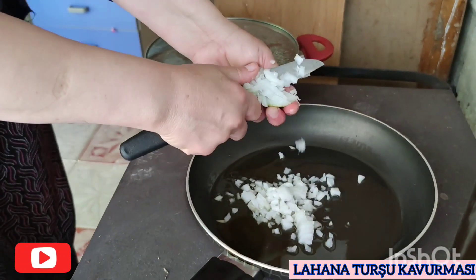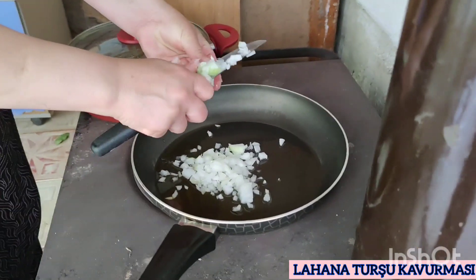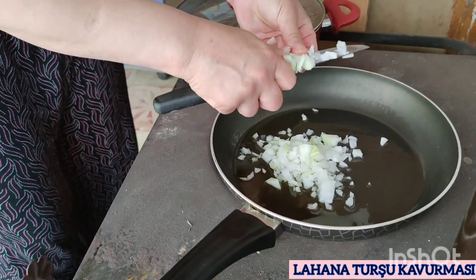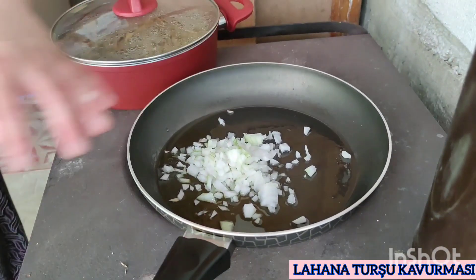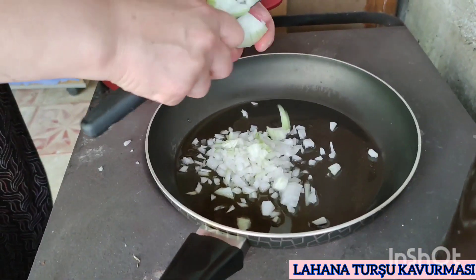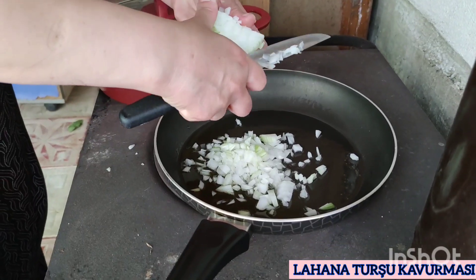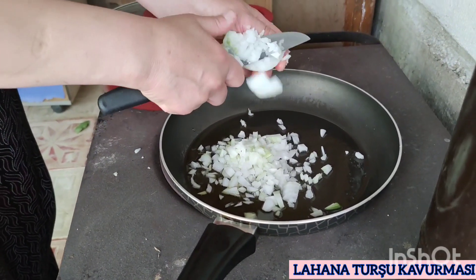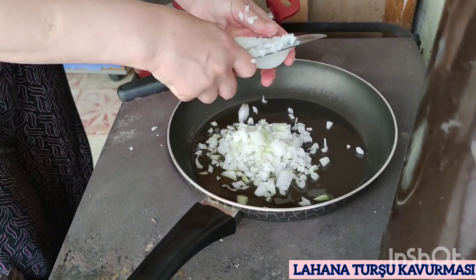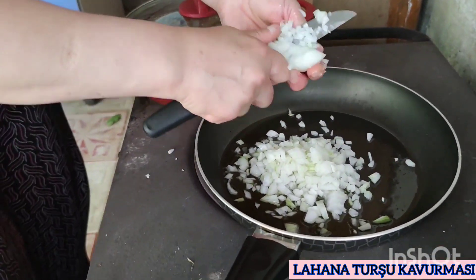Tavamıza yağımızı koyuyoruz ve tavamızın içine soğanımızı doğruyoruz. Bizim bugünkü soğanımız büyük olduğu için bir baş soğan kullandık ve soğanımızı şu an yağın içine ince ince doğruyoruz. Bu turşu kavurmasını genellikle Karadeniz'de yapılır, Ege'de yapılmaz. Ben kendim Egeli olduğum için bu turşu kavurması bizim oralarda yapılmaz. Ama ben liseden arkadaşlarımın evinde yediğim için bu turşu kavurmasına yabancı değilim. İlk defa karşılaşmadım. Benim arkadaşım bana fasulye turşu kavurması yaptığı için daha önceden bildiğim için bana yabancı gelmedi.